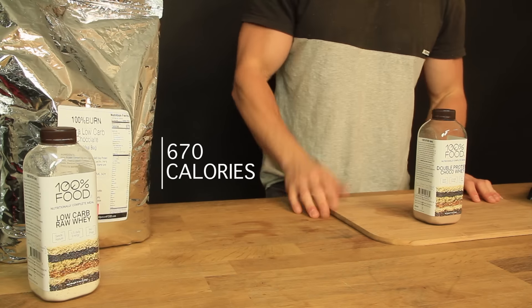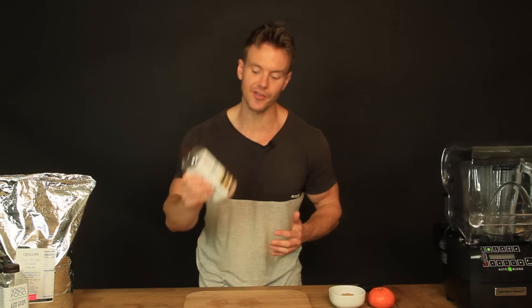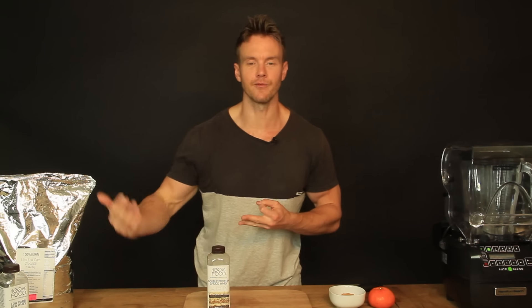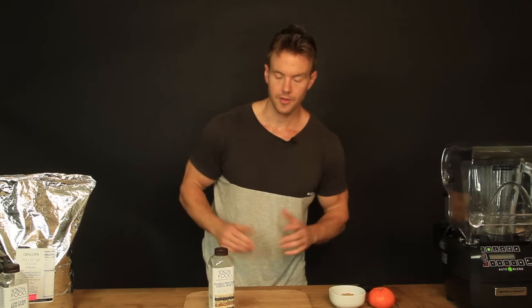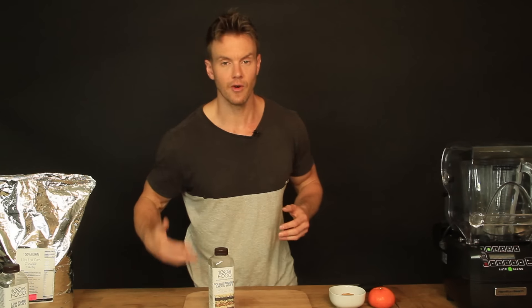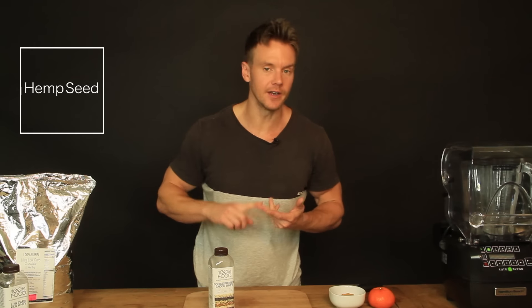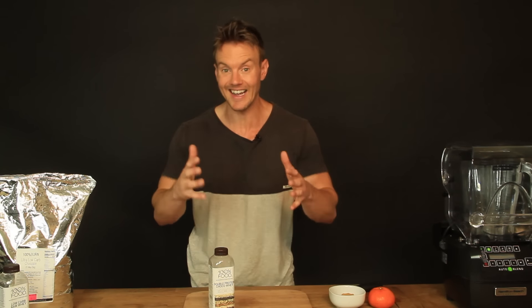Each bottle is 670 calories — again, one third of that 2,000 calorie RDA. It doesn't mean you have to have the whole bottle in one go; the fact that it's in a bottle means you can have a third or half and use it in a variety of ways — add it to oatmeal, use it in yogurt, add some fruit and nuts. It's there as an ideal, easy, effective way to ensure you're getting the right macronutrients. The great thing about this being powder is it's all raw, natural and organic ingredients — things like sesame seed, flax seed, hemp seed, rice flour, and minerals.